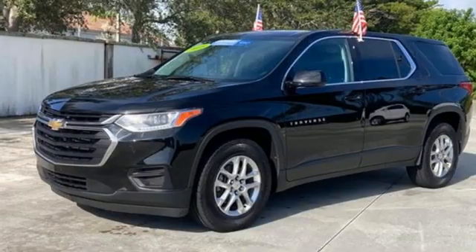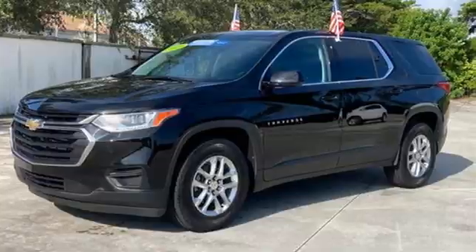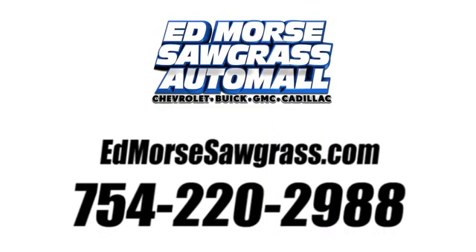Chevrolet. 100 years of icons. Driving is believing. Test drive it today. Call us today at 754-220-2988.